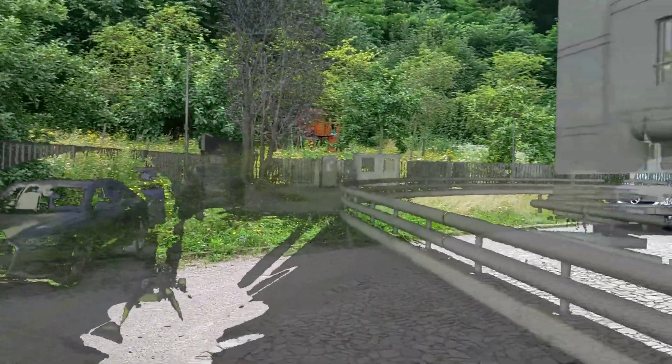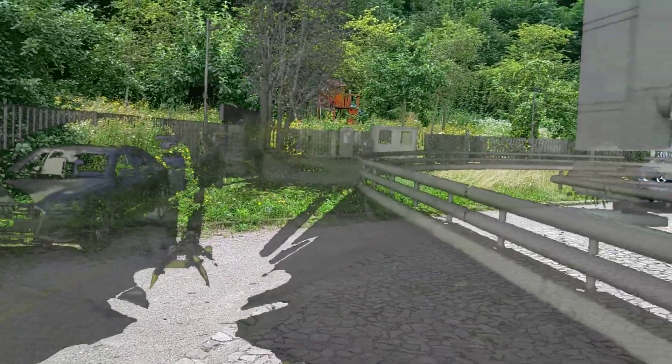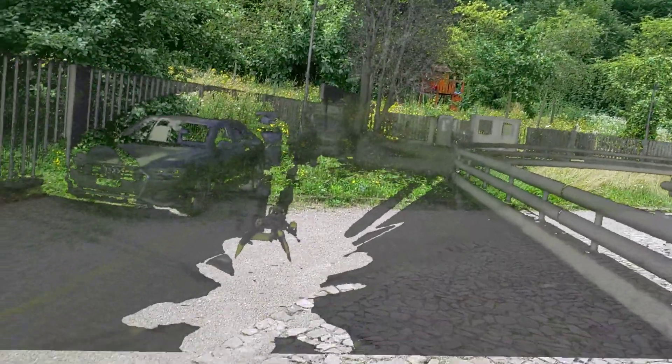Welcome to this quick video where I'm going to show you a 3D point cloud scan that has over a billion points being rendered with Azure Remote Rendering, after I meshed it and toned it into geometry.